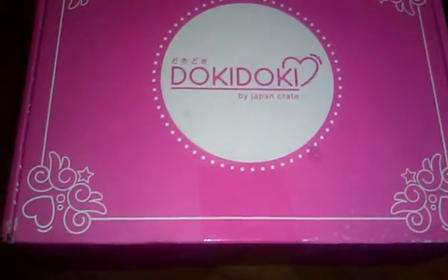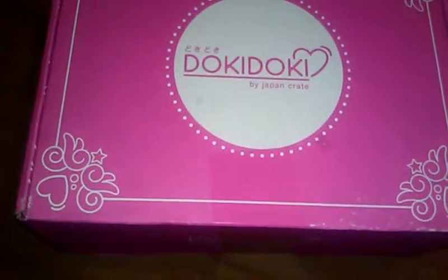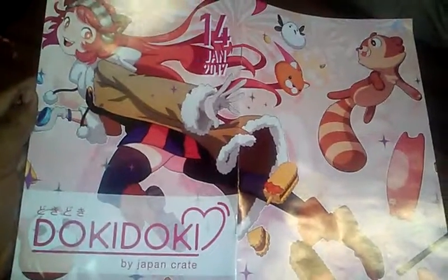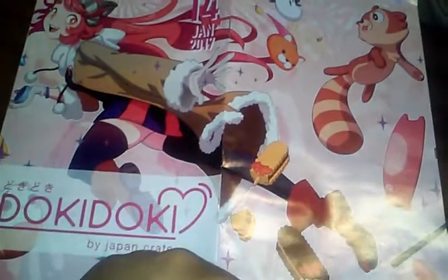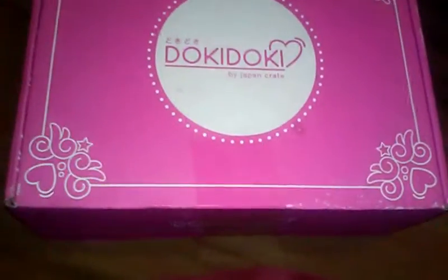Welcome back. This is the unboxing of the Doki Doki 2017. I only took out the fan plate — I didn't open it completely. I just thought this was so cute. Japan Crate is going from San Francisco to Tokyo, which is awesome. Hoping to see better things from that. So let's open up and see what's inside.